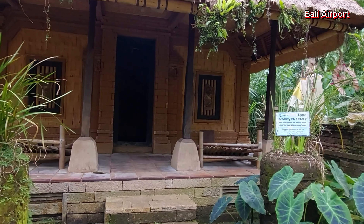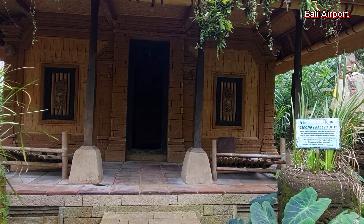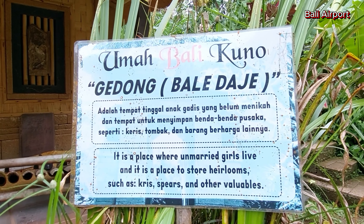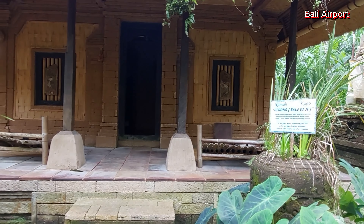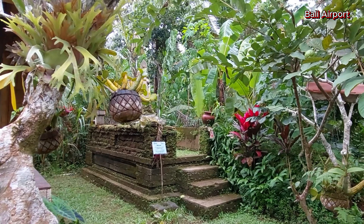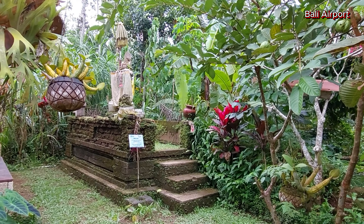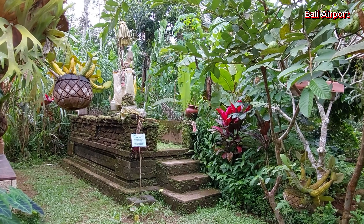Ini namanya gedong — gedong itu rumah Bali Dajah. Dajah artinya di utara, dan letaknya memang di sebelah utara. Dan ini adalah tempat pemujaan atau sanggah, yang lokasinya selalu di sebelah timur dan utara, atau di pojok.